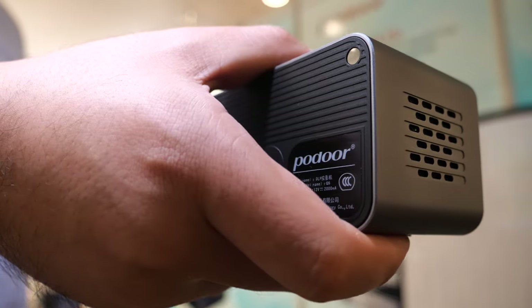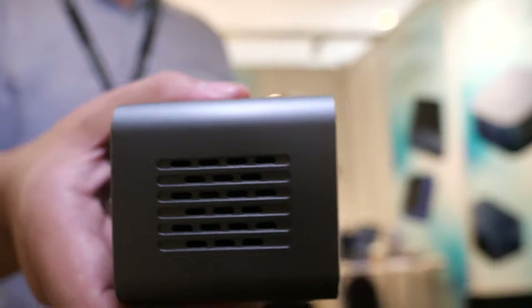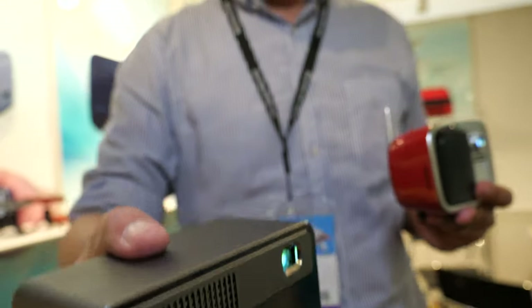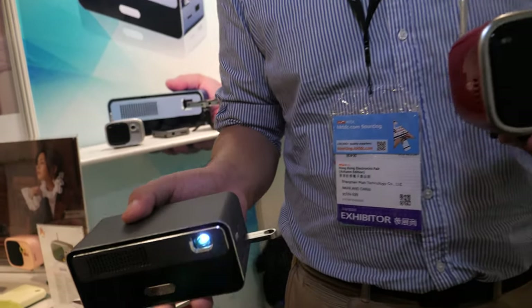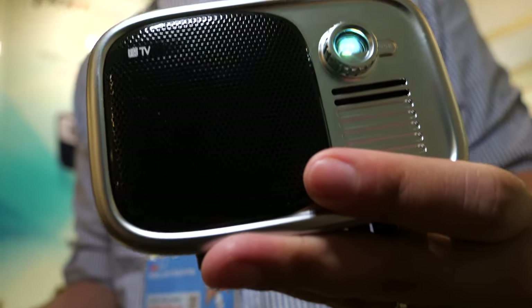Here's a very compact projector from PODOR with some nice ports. Hi, I'm Joe from PODOR and we are at the Hong Kong exhibition. PODOR is doing a whole bunch of new smart Pico projectors, and this is another new design right here.